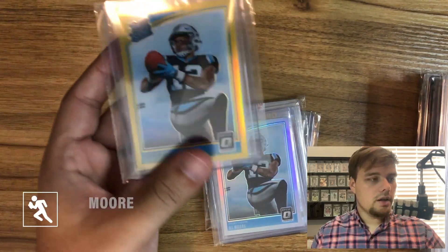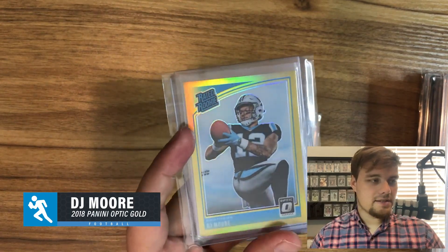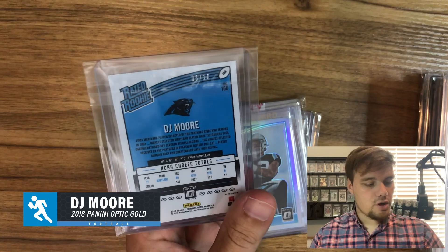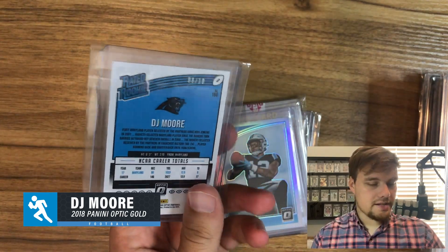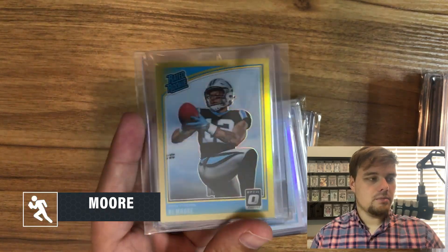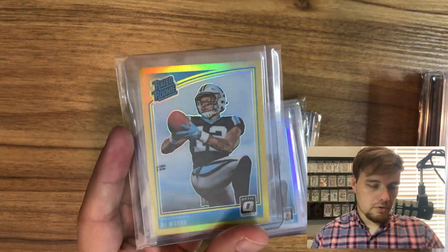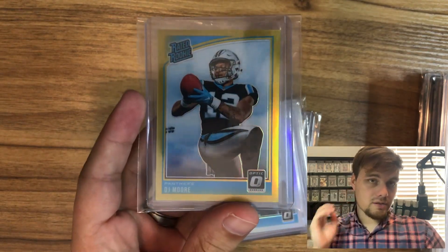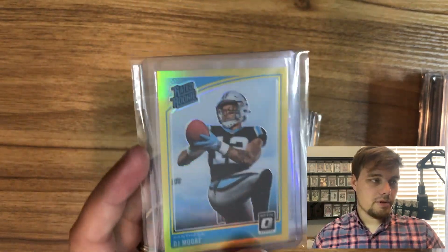This is really cool — I had to have this. It's a Gold 8 out of 10 DJ Moore, with Joe Brady and Teddy Bridgewater going there. I think he's going to have a tremendous season. It's always nice to pick up a gold, and hopefully it PSA 10s, but even if it PSA 9s I still think it's worth the investment and it's going to be a big card for me in the future.